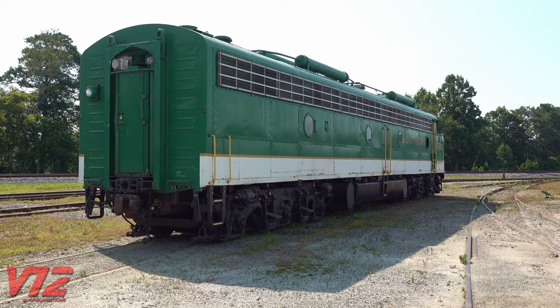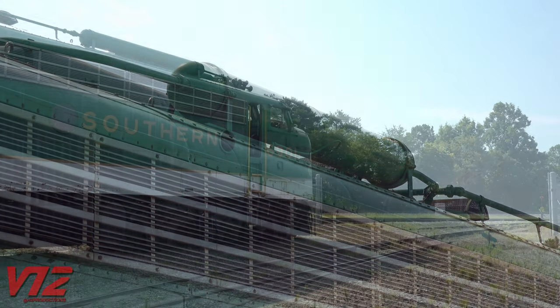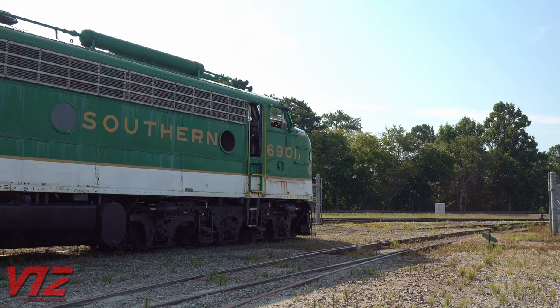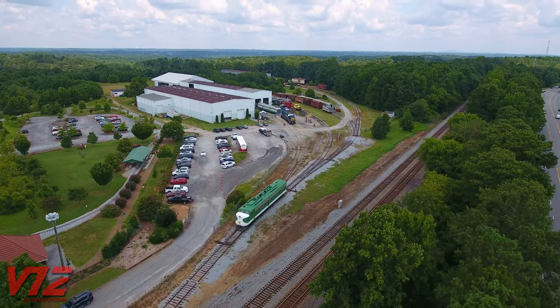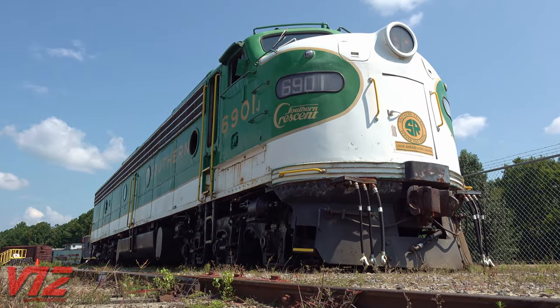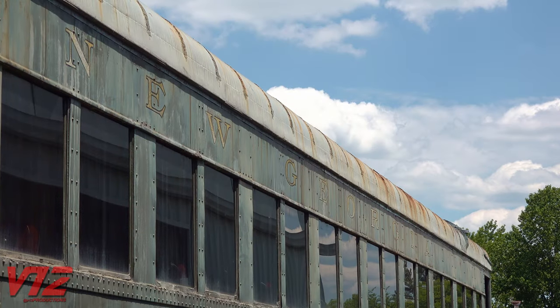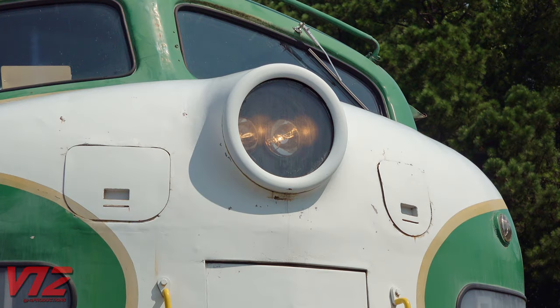Back on the outside, these so-called torpedo tubes also make 6901 stand out. They store the locomotive's air supply. Railroads would put these up here to accommodate larger fuel or water tanks. Older passenger diesels needed water for their steam generators, which provided climate control for passenger coaches. And there's that Nathan P5 air horn we heard earlier — it was on the engine when it was retired.